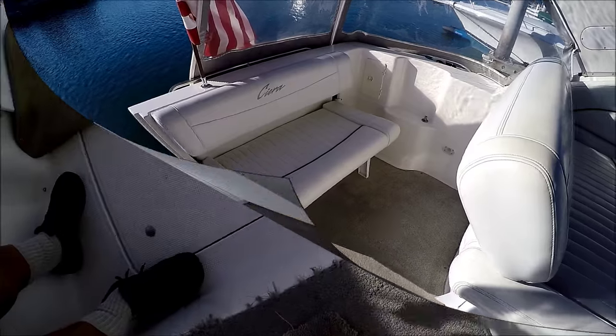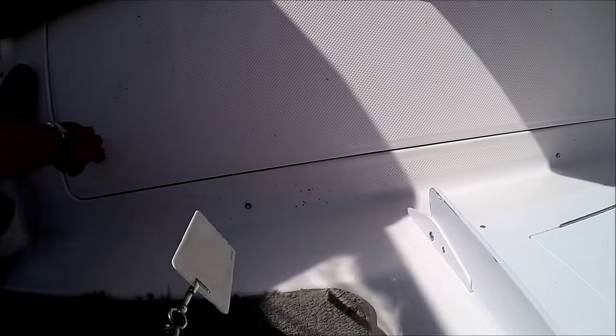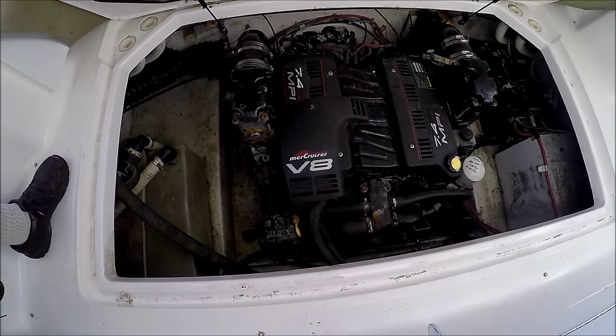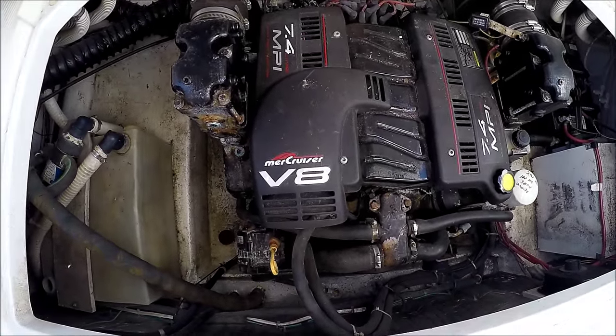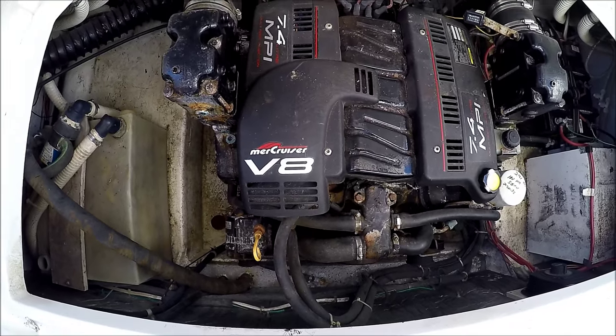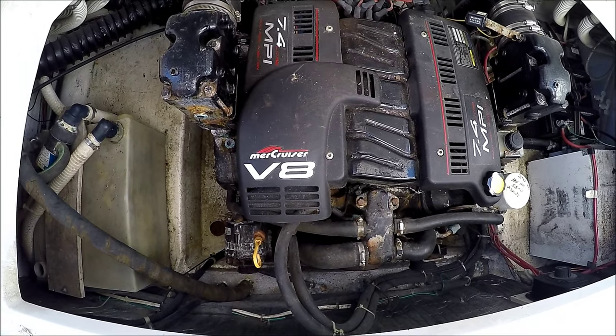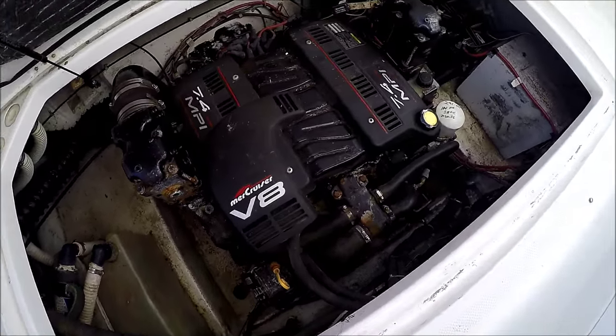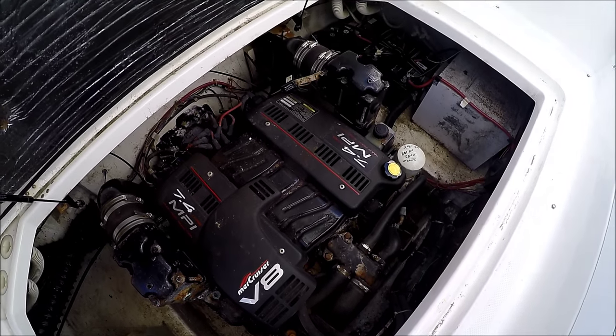Engine access is through the hatch right here. Viewing the engine compartment, we see a MerCruiser 7.4 MPI V8, showing service as of 2020 and 2015.